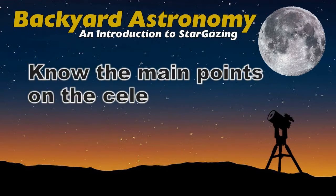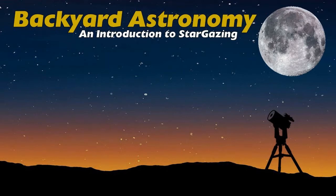Number one: know the main points on the celestial sphere — the horizon, zenith, meridian, location of the north or south pole, and the ecliptic.